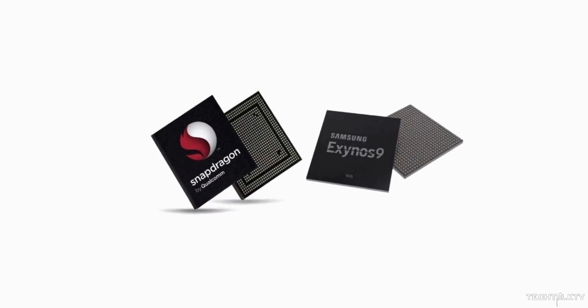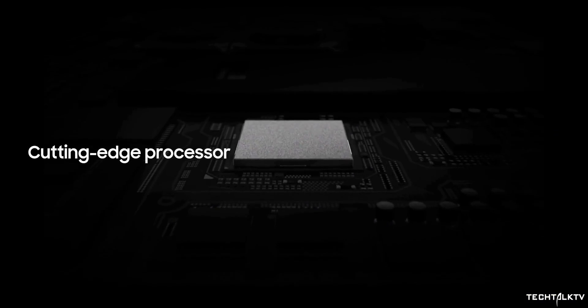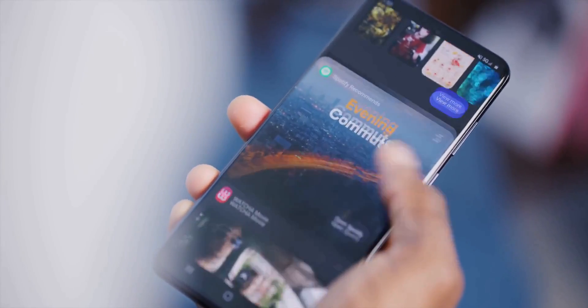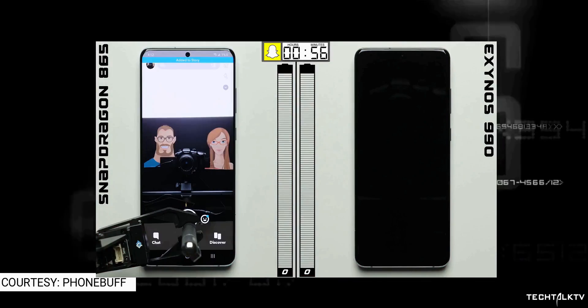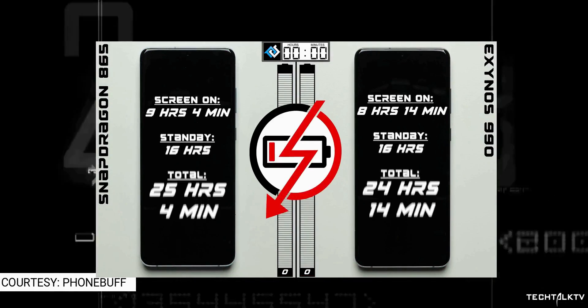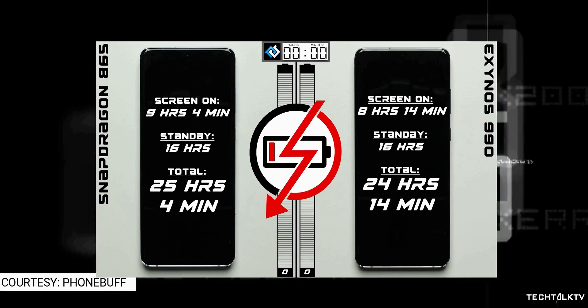The debate of Exynos vs Snapdragon has been raging for generations of Galaxy models, but it came to a head in early 2020 when benchmarks of the Exynos 990 vs Snapdragon 865 appeared. The bottom line is that the Exynos 990 was not only slower, particularly for gaming, but also turned out to be less energy efficient in CPU-demanding scenarios.